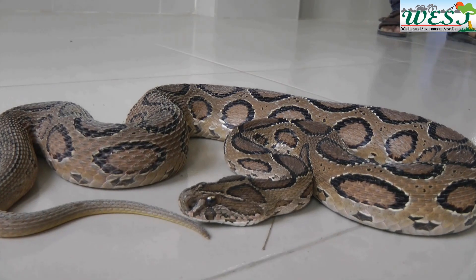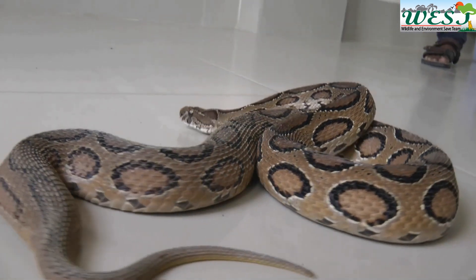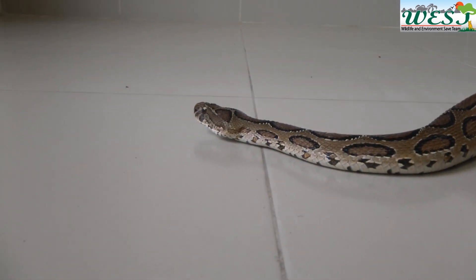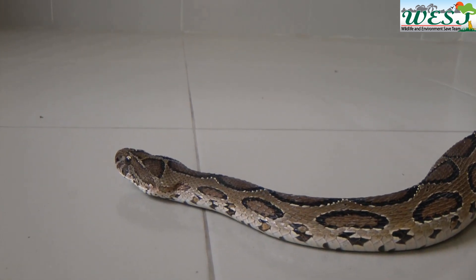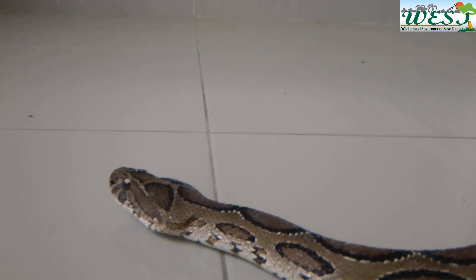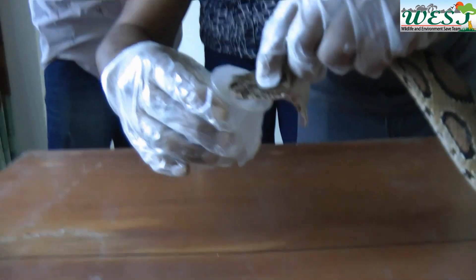Russell Viper — one of the most dangerous snakes in all of Asia. Once bitten, people experience a wide variety of symptoms including pain, swelling, vomiting, dizziness, blood incoagulability, and kidney failure that ultimately leads to death.